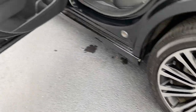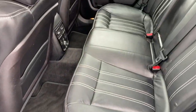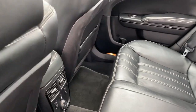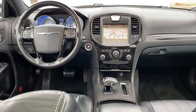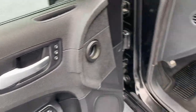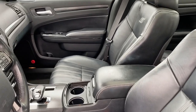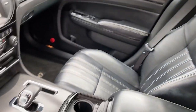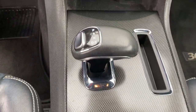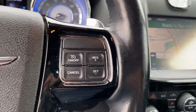Experience the distinguished elegance of the 300. Come in for a test drive. We'll see you soon. Thank you.